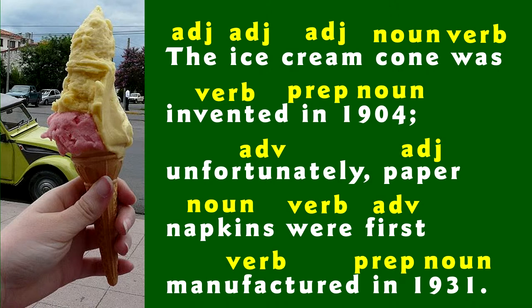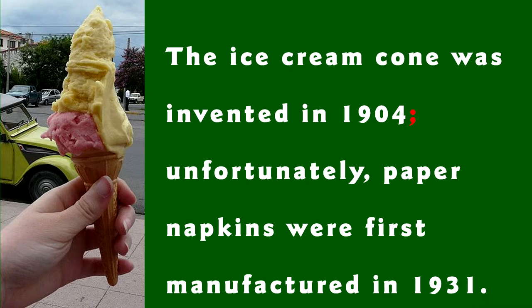The next thing that jumps out at me is that there must be two clauses because we have a semicolon. Joining two closely related clauses is a common use of a semicolon. In the first clause, the simple subject is cone and the simple predicate is was invented. In the second clause, the simple subject is napkins and the simple predicate is were manufactured.